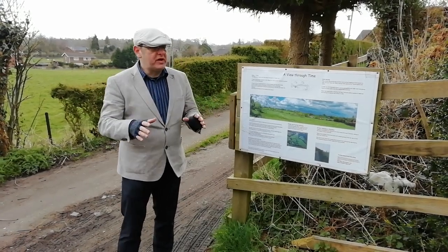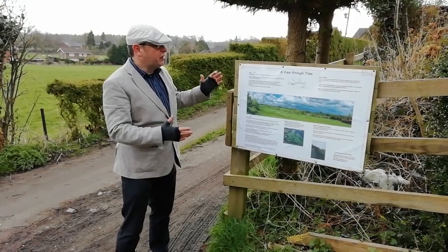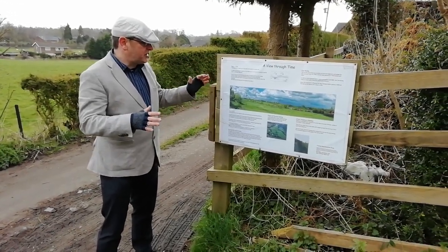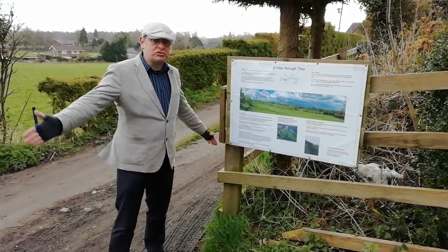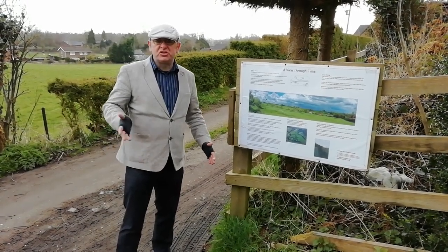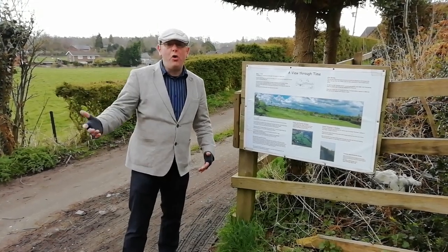This location is worthy of note because the local community have put up this wonderful 'view through time' poster that allows you to understand and appreciate that not only are we standing on the line the National Trail follows, but also the line of a late 19th century leat built to feed water to the brickworks, the potteries, and the coal